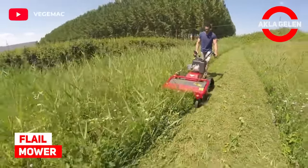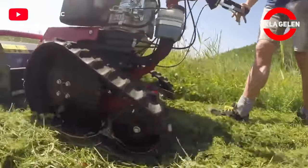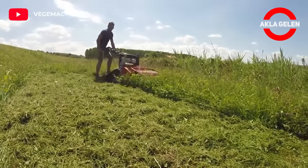Flail mower. We can call this machine the fun version of mowing the meadow.